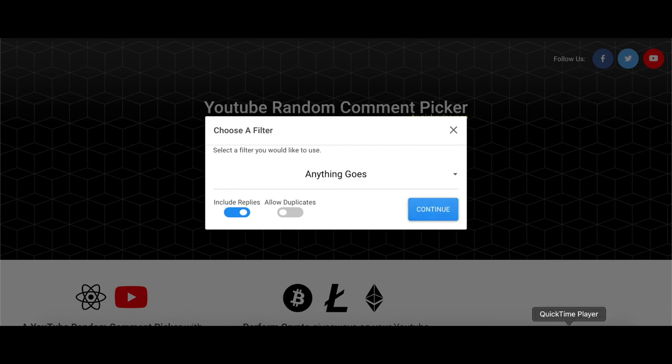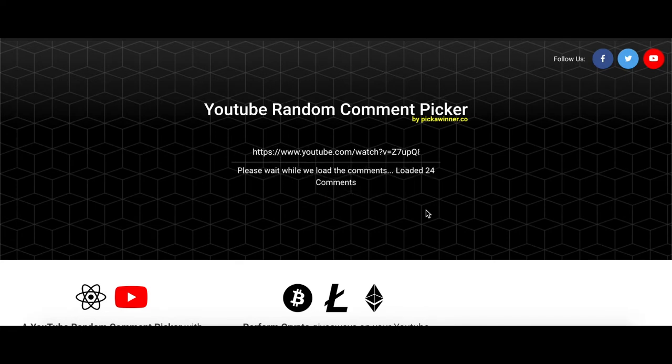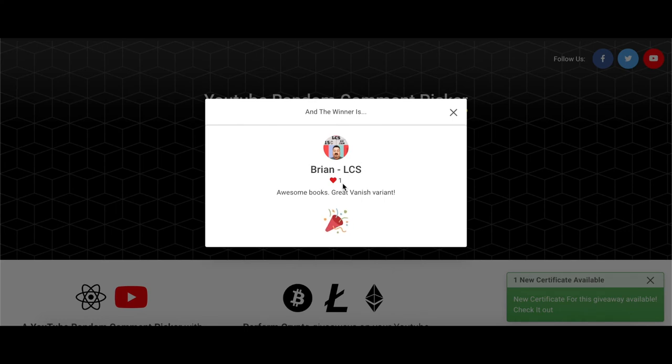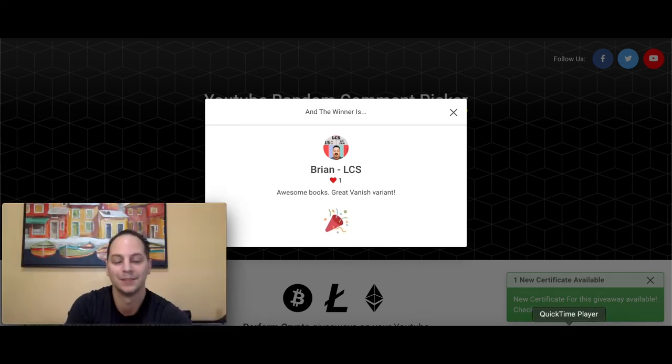Alright, let's see. So we got 22 comments — good luck, everyone. Here's the winner. Brian LCS. So congrats, Brian. He says, "Awesome books, great Vanish Ferry." So Brian, just message me on IG and I can send you some books your way.